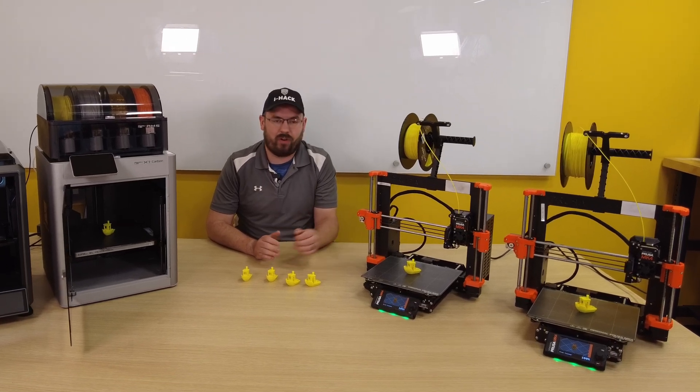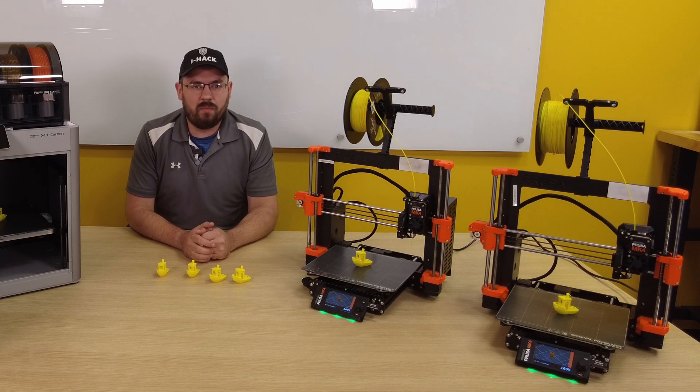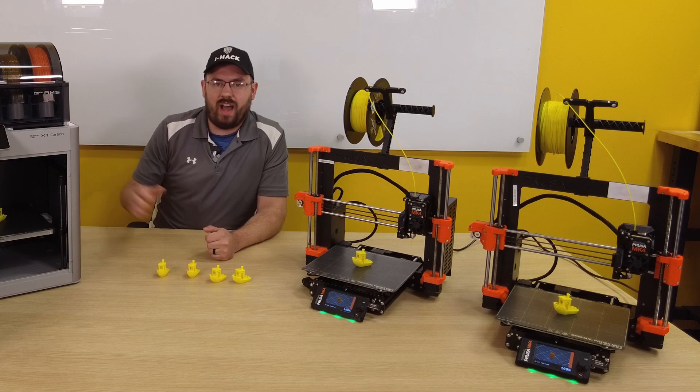Way back in 2010, Prusa released its first 3D printer, and here we are 13 years later with Prusa taking a stab at the high-speed printing market with the Mark IV. But those of you who are familiar with the Prusa bedslinger design might be confused how it's trying to compete with these Core XY high-speed machines.